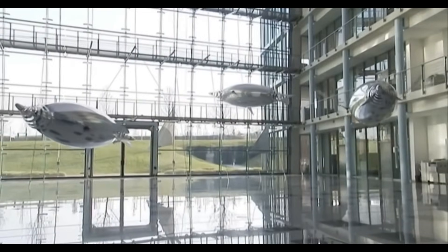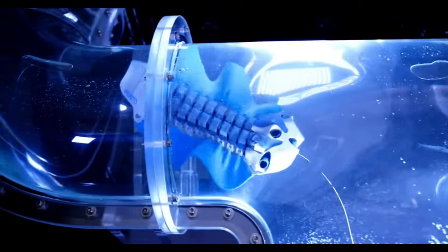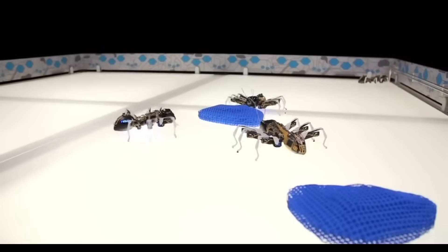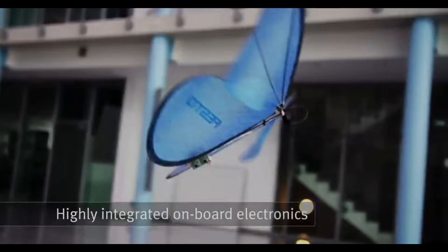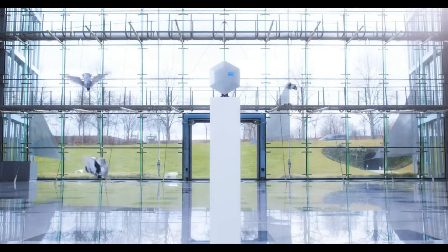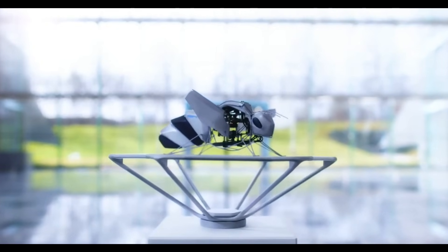The frequency of its wing beats ranges from 15 to 20 hertz when flying. It is possible to precisely modify the wing beat frequency for a variety of maneuvers due to the intelligent interaction between the motors and the mechanics. Through the utilization of ultra-wideband technology, the Bionic Bee employs an indoor localization mechanism.